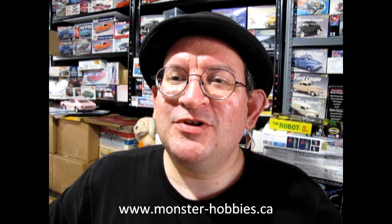Today we've got some brand new model kits which will be coming soon to our website at www.monster-hobbies.ca. We also have a new website for model cars exclusively, which interacts with this YouTube channel down below, and that is www.monster-hobbiesonline.ca.